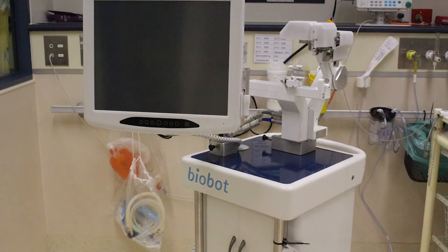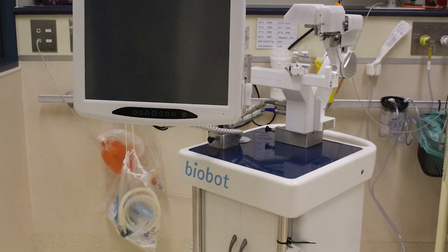We actually have two robots. We have a robot that helps us diagnose prostate cancers, the Mona Lisa Biobot, that allows us to precisely target suspicious areas that we may see on an MRI scan.